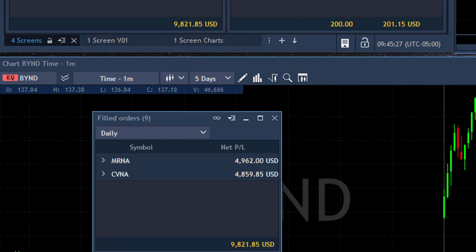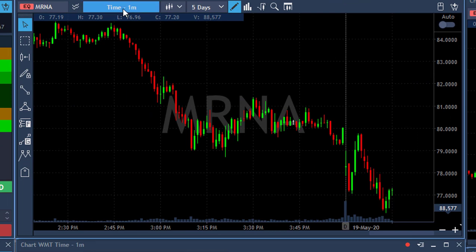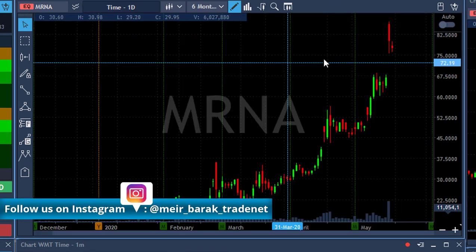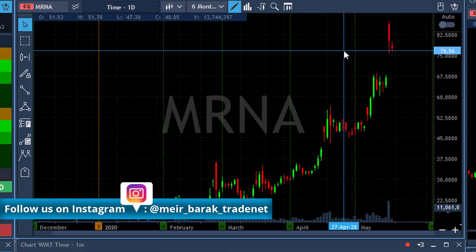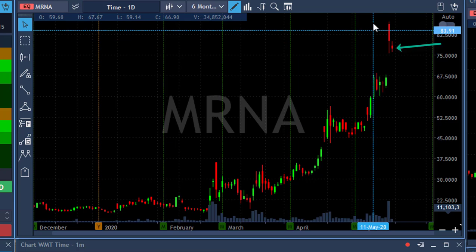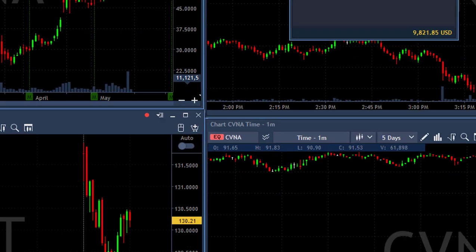I did not forget — I owe you an explanation about the daily. So let's take a look at MRNA's daily. The stock spiked up from $67 to over $80 yesterday and came back down. Why? Because a huge spike up like that usually calls for some profit taking. So it came down yesterday and continued coming down today — that was my expectation.